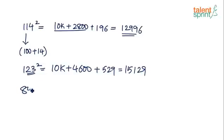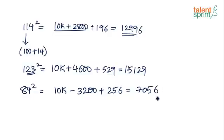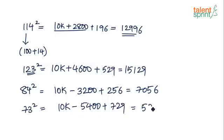Find 84². Write 84 as 100 − 16. So: 10,000 − 3,200 (double 16 = 32, ×100 = 3,200) + 16² = 256. So 10,000 − 3,200 = 6,800 + 256 = 7,056. Find 73². Write as 100 − 27. So: 10,000 − 5,400 + 27² = 729. So 10,000 − 5,400 = 4,600 + 729 = 5,329.